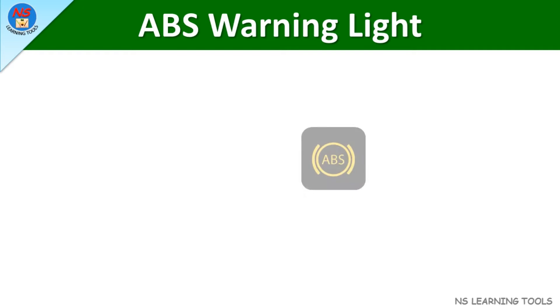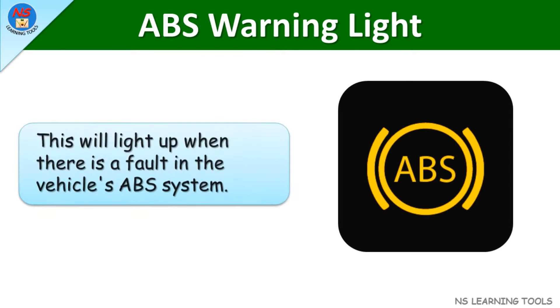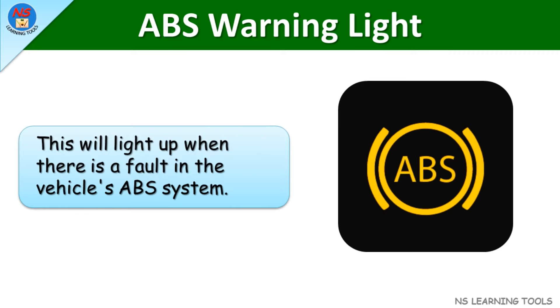ABS warning light. This will light up when there is a fault in the vehicle's ABS system.